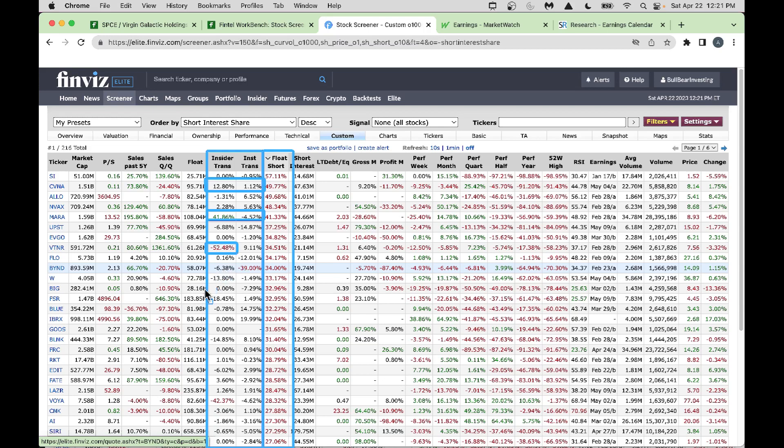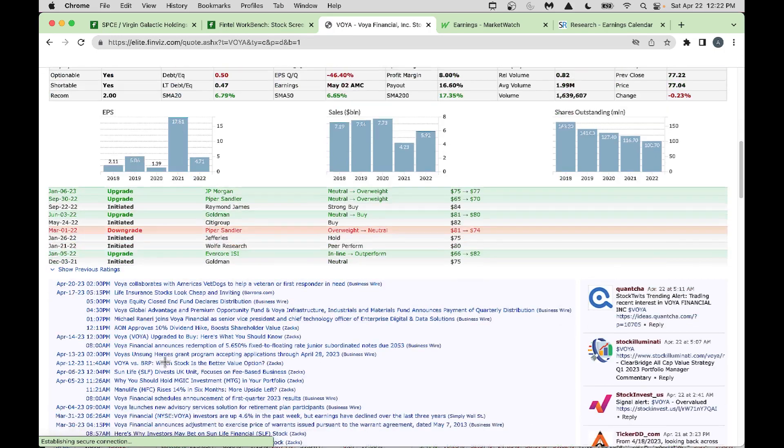For VTNR and Wayfair (W), insiders are selling — not a great story. However, in Wayfair's case, even though insiders are selling, the stock is slightly going higher. The insider selling might be old news. You should always click on the insider data to find out when they sold. Looking at Wayfair, insiders sold back in March — that's behind us now, and the stock is going higher.